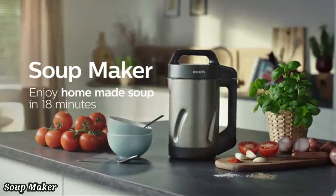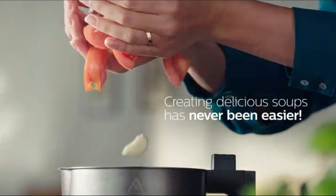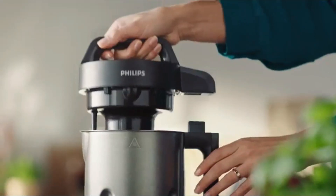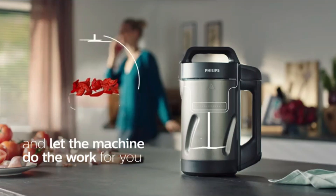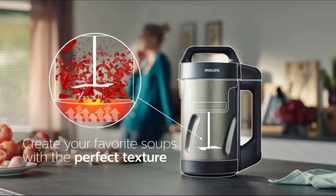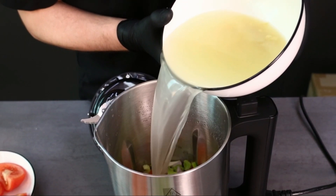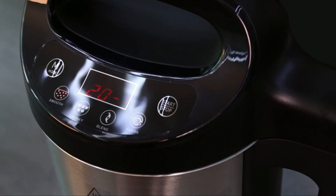Number three: Soup Maker. The Philips Viva Collection Soup Maker is a versatile kitchen appliance designed to make homemade soups effortless and fast. With its five preset programs, it allows you to create smooth soups, chunky soups, compotes, smoothies, and even cold soup recipes with just one touch. Its powerful heating and blending technology ensures perfect consistency every time, making fresh, healthy meals in just 18 minutes.